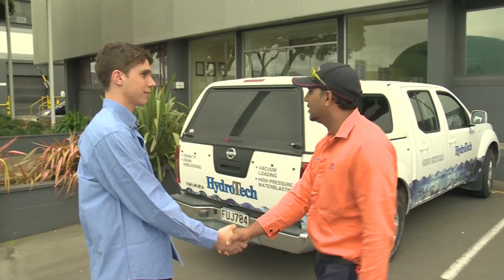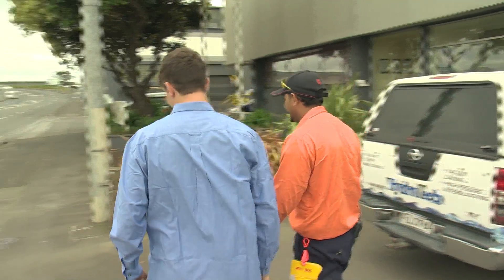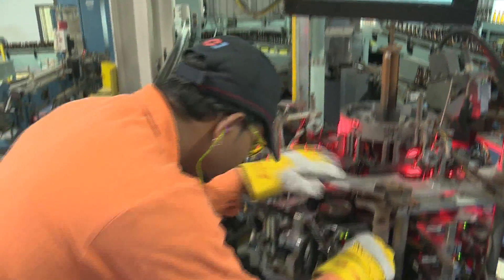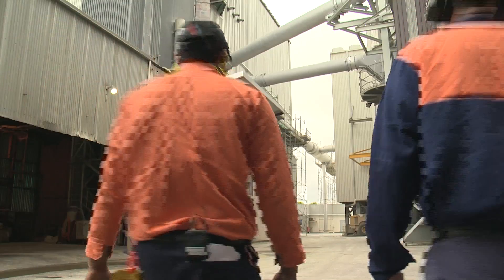Welcome to OI Glass New Zealand. I've got plenty to show you so let's get you sorted. Mohammed Hafiz is a line manager at OI New Zealand. First there's an induction and safety briefing, and then Jake joins Mohammed for a tour around the factory.